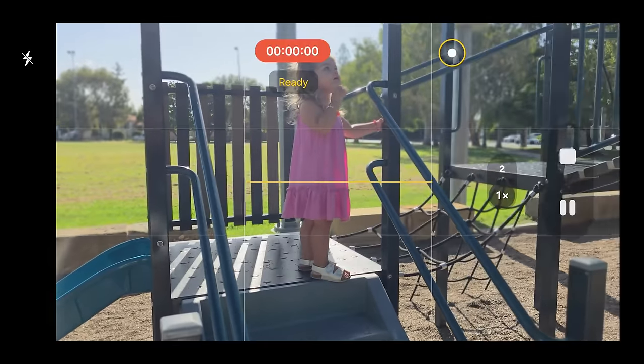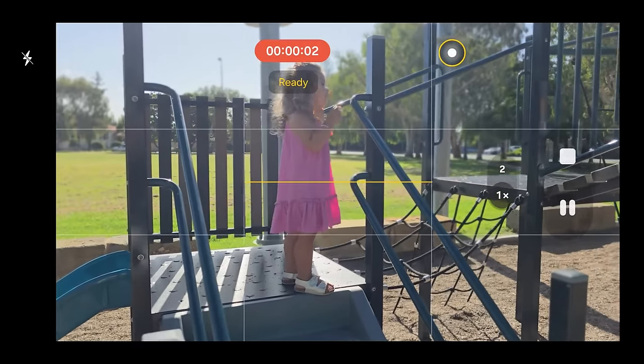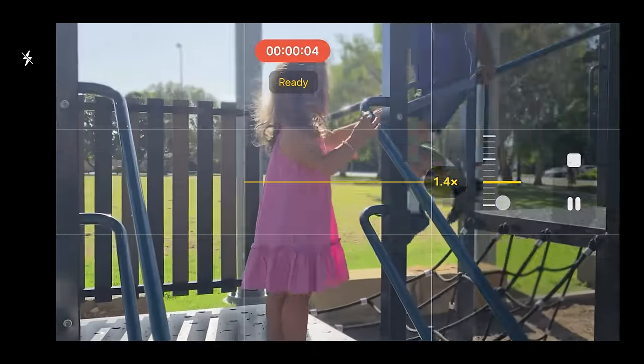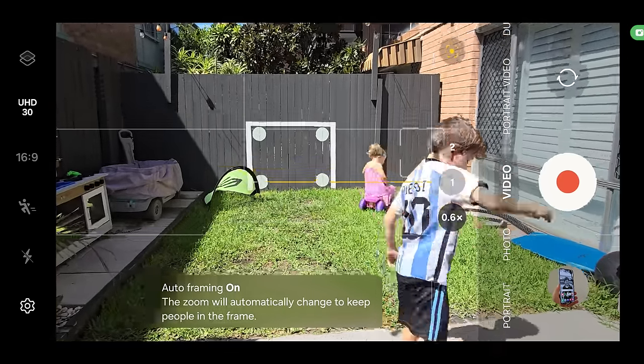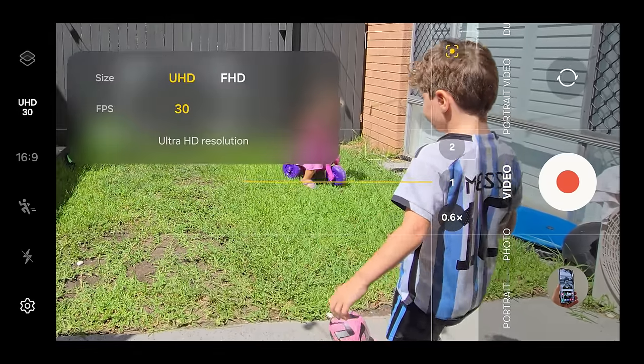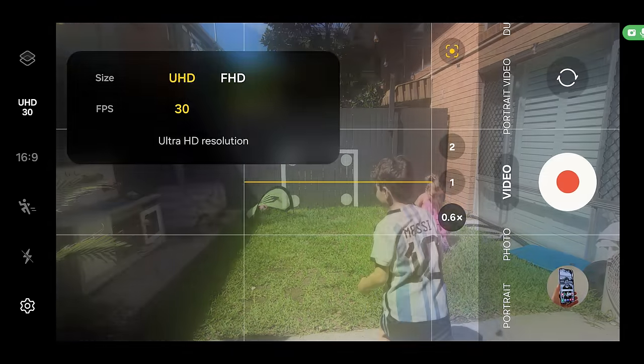Dual Recording is great because rather than just recording the front and rear cameras at the same time, you can choose any combination — whether it be front and rear, or two rear cameras — and record from them simultaneously. It might be limited to Full HD on older hardware, but on the S24 Ultra you can do it in 4K, which is amazing. There's also Portrait Video Zoom, giving you the ability to zoom whilst recording portrait video, and Auto Framing across different cameras — also new on the S24 series with One UI 6.1.